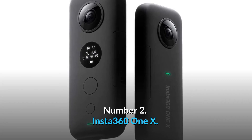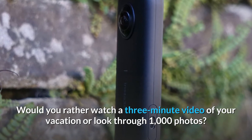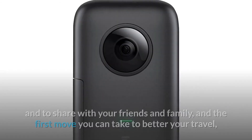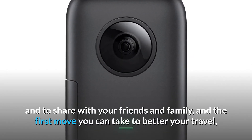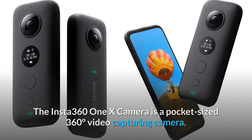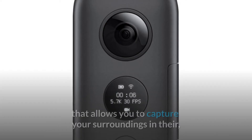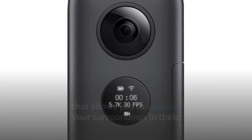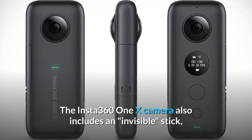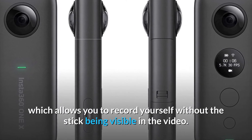Number 2. Insta360 ONE X. Would you rather watch a three-minute video of your vacation or look through 1,000 photos? 2019 may be the year you start taking more videos for your memories and to share with friends and family, and the first move you can take to better your travel videos is to have smooth cinematic footage of your journey. The Insta360 ONE X camera is a pocket-sized 360-degree video capturing camera that allows you to capture your surroundings in their entirety without worrying about angles or frame. It also includes an invisible stick, which allows you to record yourself without the stick being visible in the video.